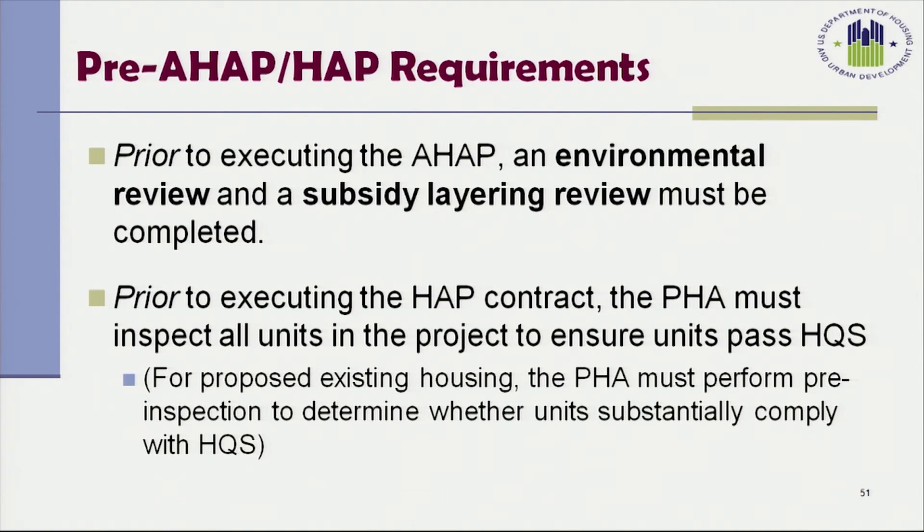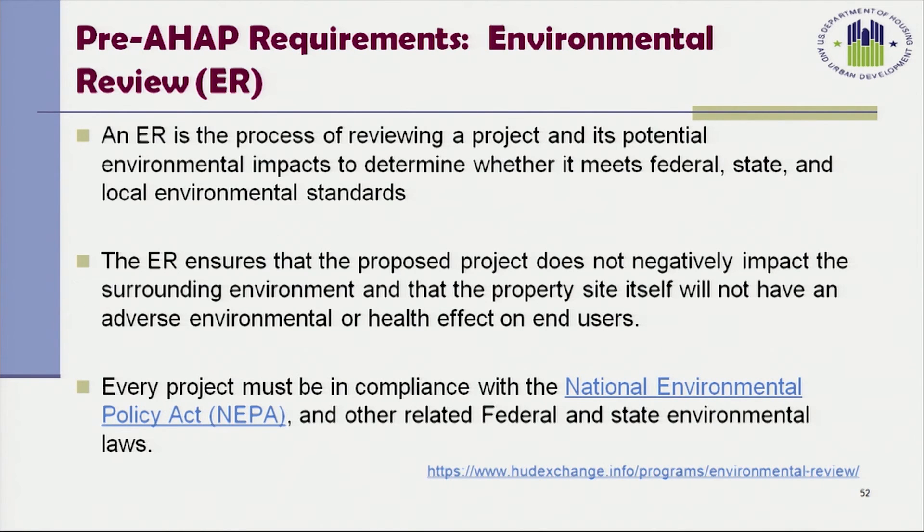An environmental review is the process of reviewing a project and its potential environmental impacts to determine whether it meets federal, state, and local environmental standards. The environmental review ensures that the proposed project does not negatively impact the surrounding environment and will not have an adverse environmental or health effect on end users. Every project must be in compliance with NEPA and other related federal, state, and environmental laws, and this environmental review applies to all three types of housing — existing, rehabilitation, and new construction.